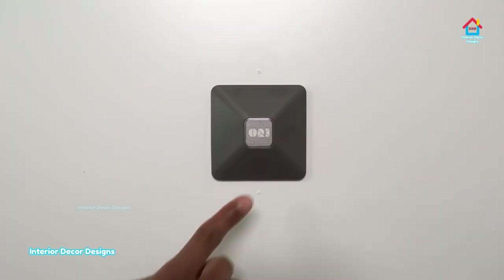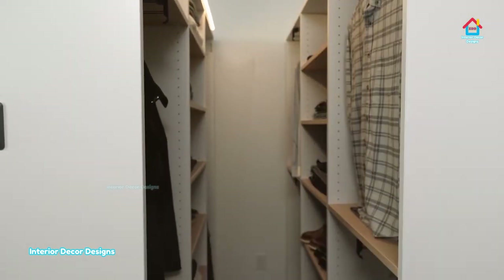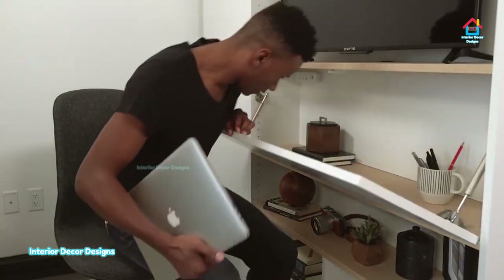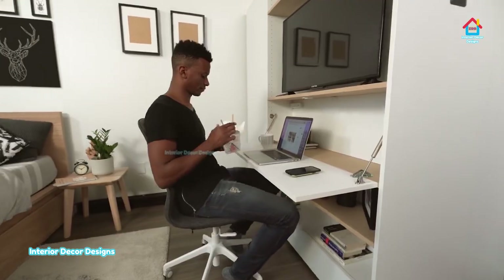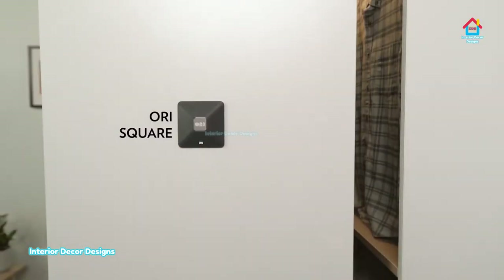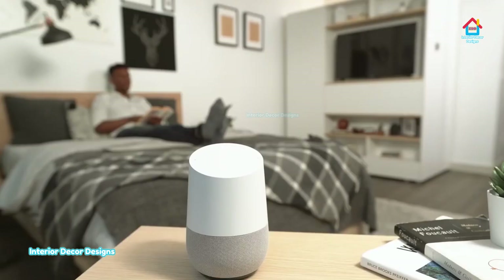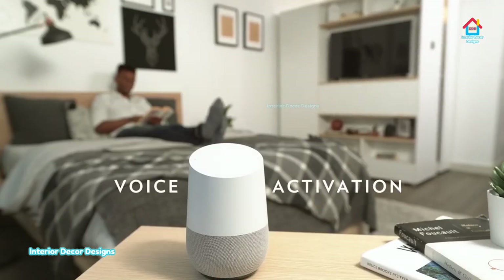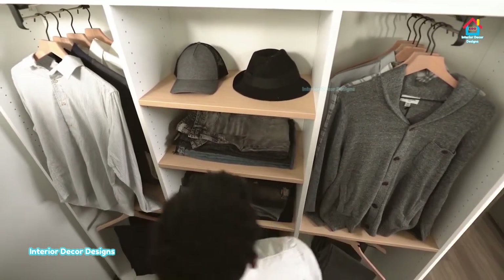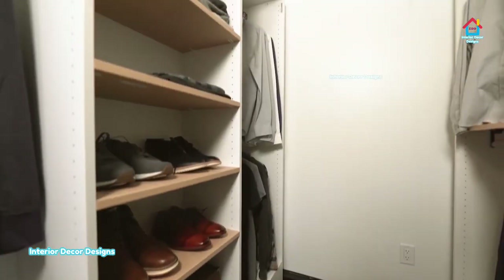With the help of a button or mobile app, you can control these wardrobes for your benefit. You can store all your belongings in these heavy wardrobes where you will find almost every kind of storage that you need. With the help of a button, you can move the heavy wardrobe away so you get space to take your belongings and clothes.